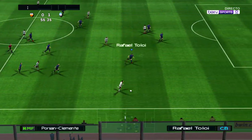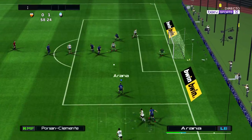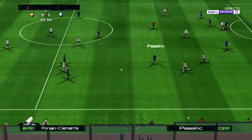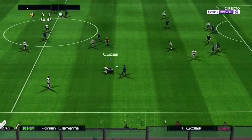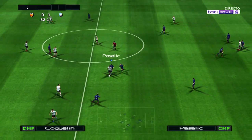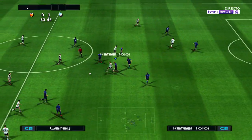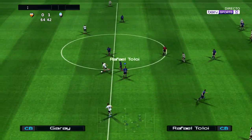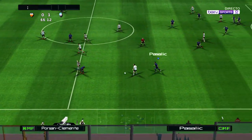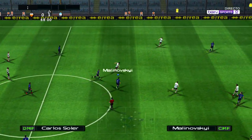He continues his run down the right — if he can deliver a good ball in we may see the equaliser. Can they keep defending like that? We're 15 minutes into the second half. Nice work to keep possession too. No, not this one — and they still have possession here.